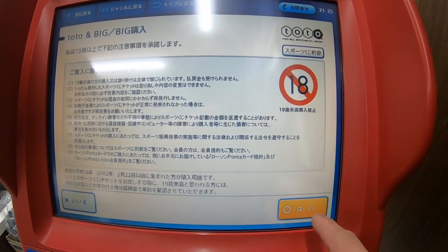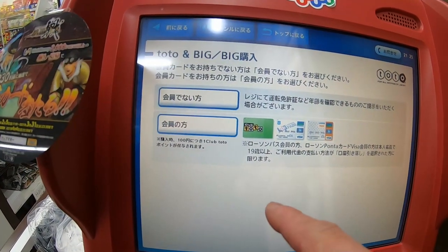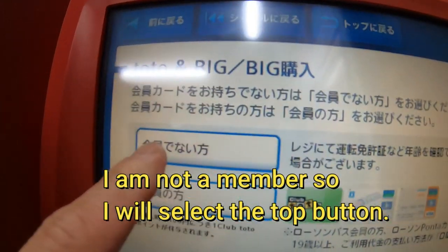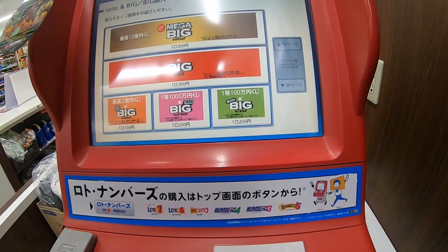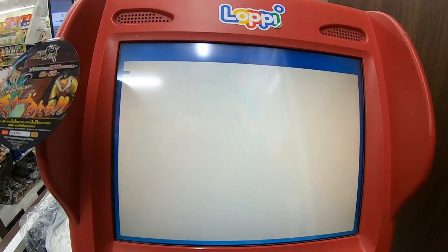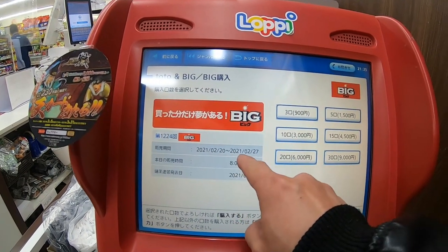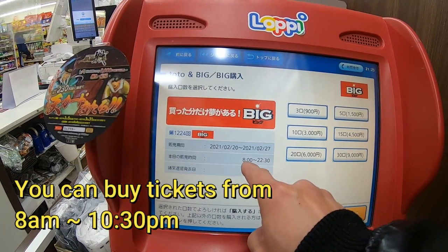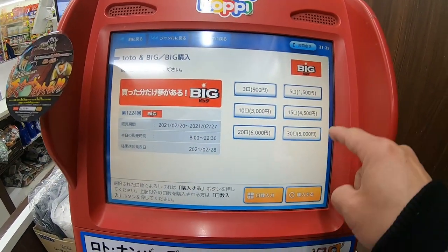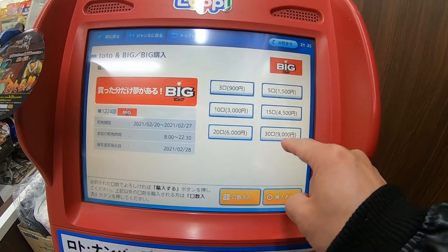Yes, I'm over 18. Okay, it's from February 20th to February 27th, and it's from 18:10 to 30 — it's only 9:25. These are different types of tickets: three tickets, five tickets, ten tickets, fifteen tickets, twenty, and thirty tickets. I'm gonna buy this one.